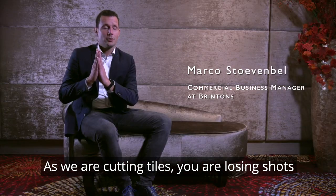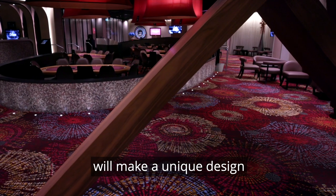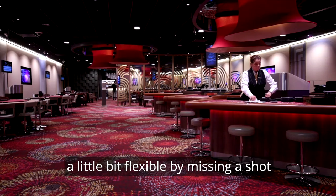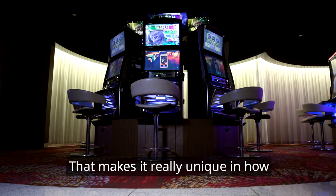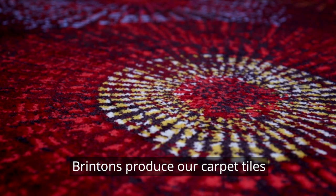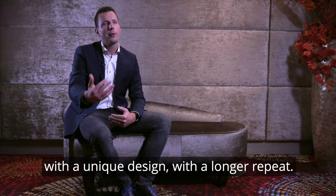As we are cutting tiles, you are losing shots, and that makes it challenging design-wise. We make a unique design which has the opportunity to be a little bit flexible by missing a shot or an extra shot in the design match. That makes it really unique in how Brintens produce our carpet tiles with a unique design with a longer repeat.